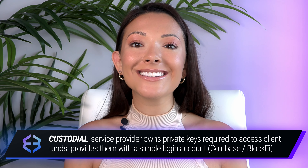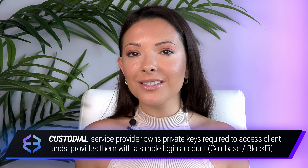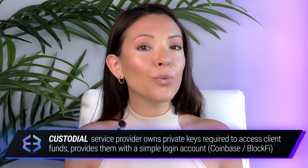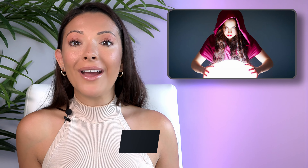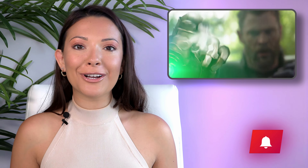The term custodial wallet means there is a custodian, like Coinbase, who can access the cryptocurrency in your wallet. These centralized services have control over their users' crypto, and this can lead to some pretty bad outcomes.